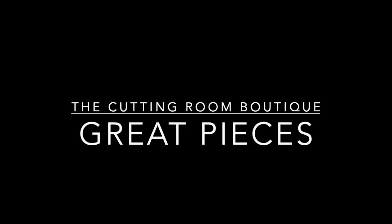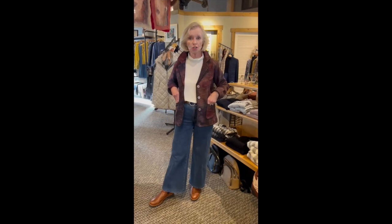Welcome back to the Cutting Room Boutique. Join Lynn and Eileen as they bring us more of their favorite things. Hello, we're back. The weather turned a little warmer again, but going to be colder at the end of the week. We're going to show you a variety of things, including some of our fall/winter jackets that we haven't had a chance to show you.